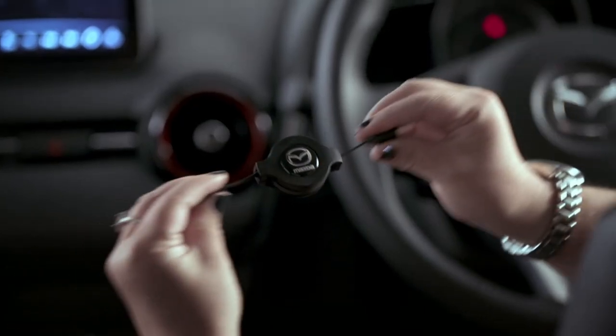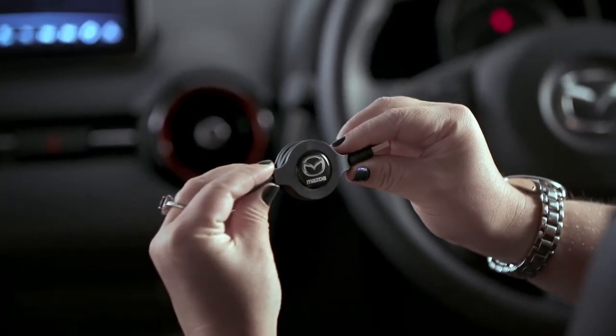The retractable design of the cable keeps it neat and tangle-free. Covered by Mazda Warranty.